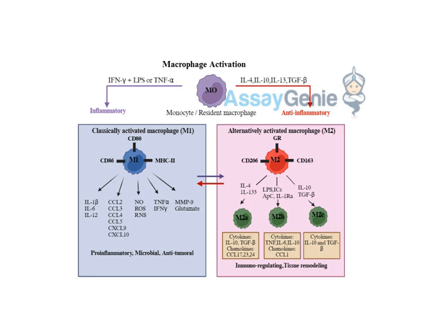They're constantly on the lookout for trouble, but how do they even know when to spring into action? What triggers them to switch from peaceful patrollers to hardcore defenders? Macrophages have all these little sensors all over their surface, constantly scanning their environment for danger signals. It could be a piece of bacteria, a virus, or even a damaged cell.